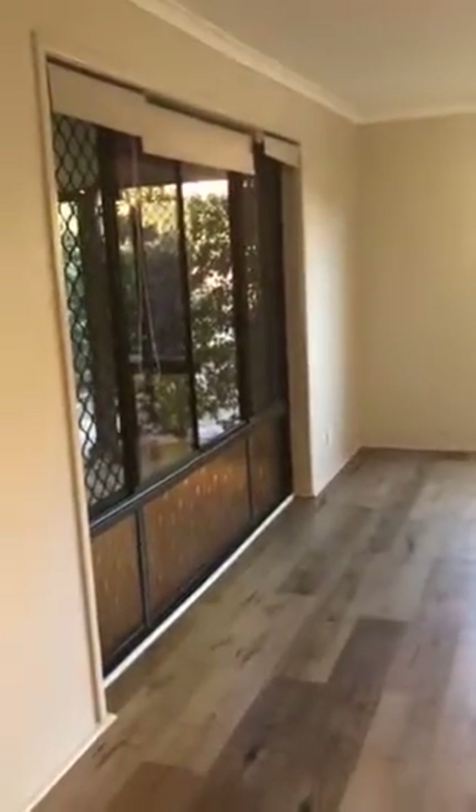Coming through your front entrance here, you can see you've got your timber vinyl floating floors, which are very in at the moment and I am absolutely loving. This space through here is ideally your lounge area — it is quite extensive, so it is a really large lounge space, which I love because you can get very creative with the size of it all.